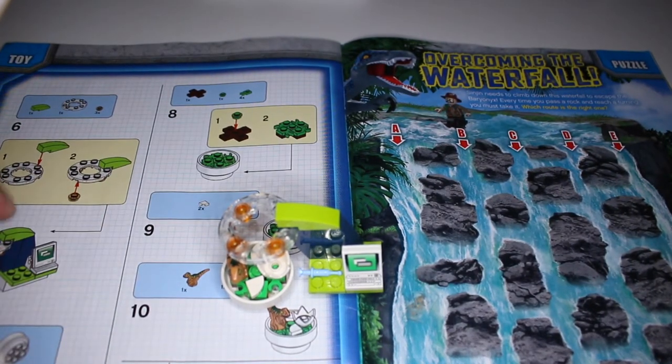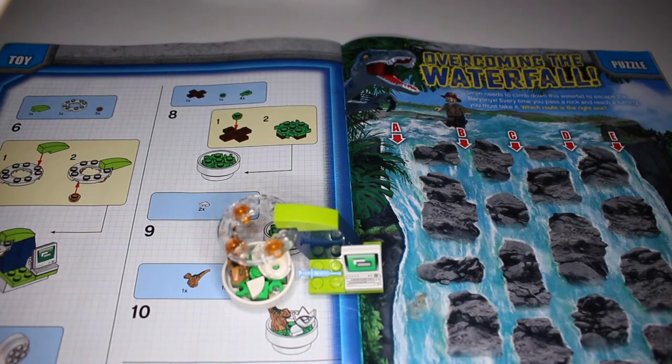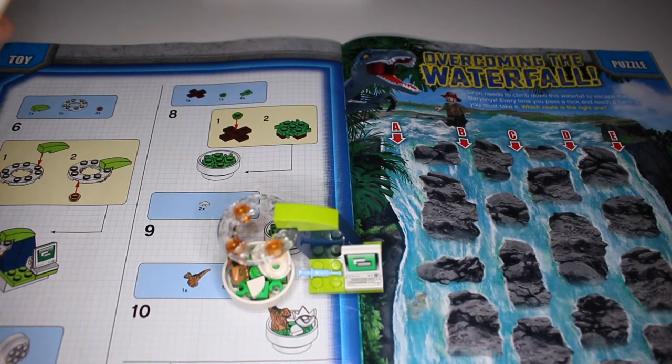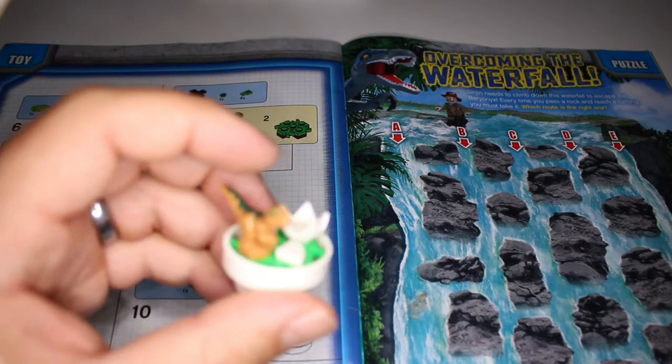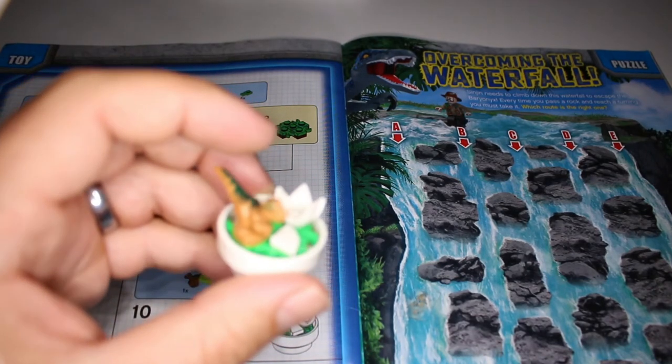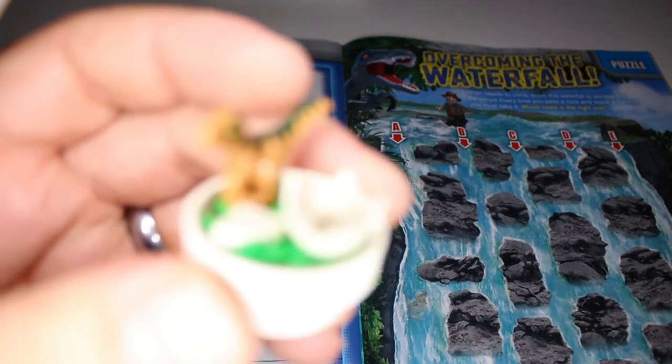So far I think the LEGO Jurassic World magazines are coming with the best toys — but that's only my opinion, so let me know in the comments if you agree. In this case, look at this: we have the computer lab, a computer, a little baby dinosaur with the eggshell.